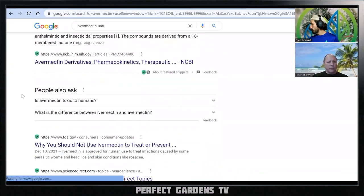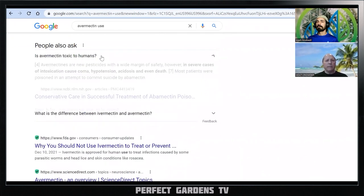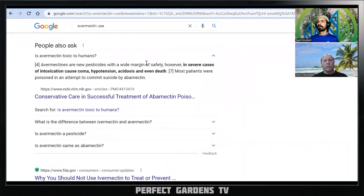Something I read scared me a bit: Is Abamectin toxic to humans? It says Avermectins have a wide margin of safety; however, in severe cases of intoxication they can cause coma, hypertension, acidosis, or even death. Most patients were poisoned in attempts to commit suicide. This goes to the fear of buildup — if this builds up over time, what can it do to your body if you're spraying it on something and then consuming it? That was the problem with DDT: very effective as an insecticide, but it wouldn't break down, so it caused cancer and got into people's bodies.